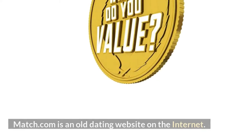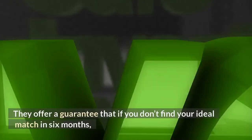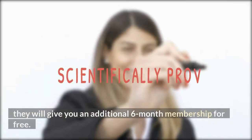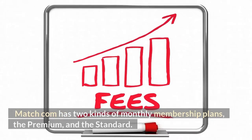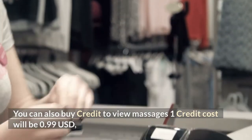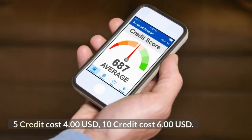Is Match.com worth it? Match.com is an old dating website with more than 4 million members from the USA and over 20 million members worldwide. They offer a guarantee that if you don't find your ideal match in 6 months, they will give you an additional 6-month membership for free. Match.com has two kinds of monthly membership plans: premium and standard, with subscription options for 3, 6, and 12 months. You can also buy credits to view messages: one credit costs 99 US cents, five credits cost $4, and ten credits cost $6.